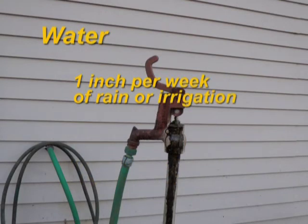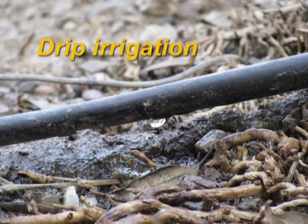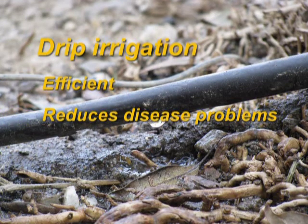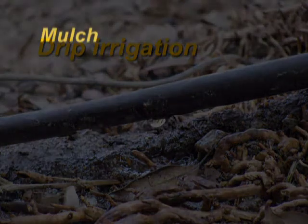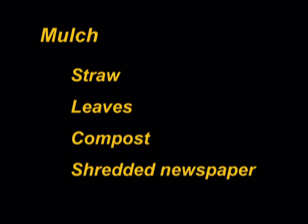Consider water needs in your garden. Vegetables grow and produce well when they receive one inch of water per week. If precipitation falls short of this amount, irrigating will keep the plants healthy. When it comes to watering, drip irrigation is more efficient than using a sprinkler; also, leaves stay dry, which reduces disease problems. Place the drip irrigation lines early in the season so you aren't disturbing plants. Think about using mulch to reduce water loss and suppress weed seed germination. Straw, leaves, compost, and shredded newspaper can be used for mulch.